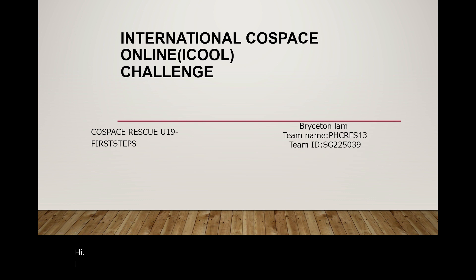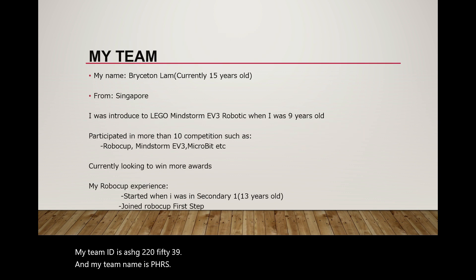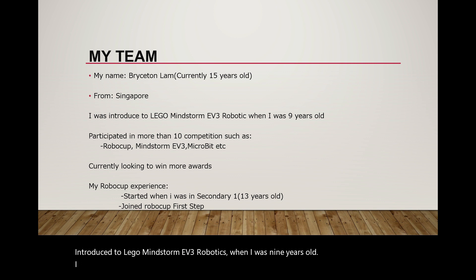Hi, I am Bryston Lump and I'm currently in Cold Space Rescue U19 First Step. My team ID is SG225039 and my team name is PHCRFS13. I am currently 15 years old and I am from Singapore. I was introduced to Lego Mindstorm EV3 robotics when I was 9 years old. I participated in more than 10 competitions such as RoboCup, Mindstorm EV3, and MicroBeat. Currently looking to win more awards.